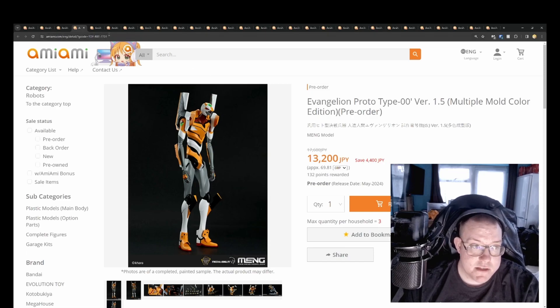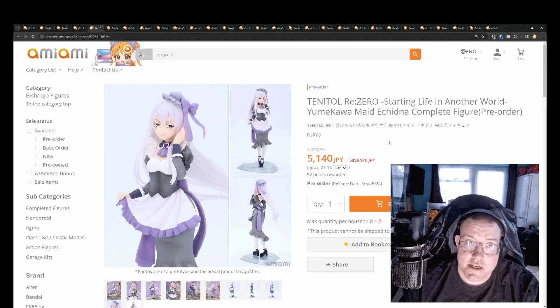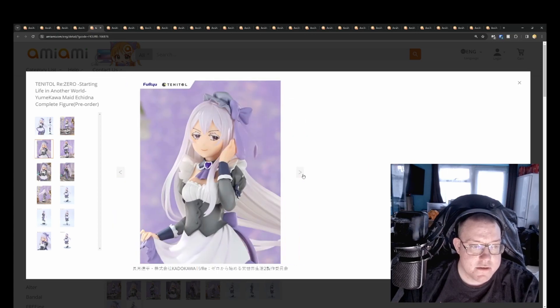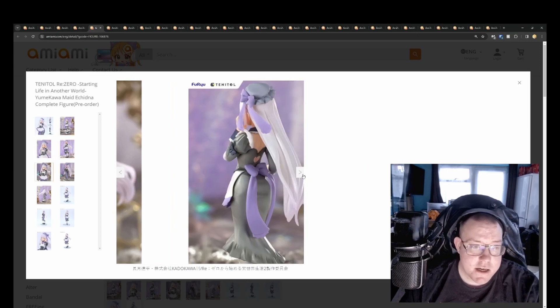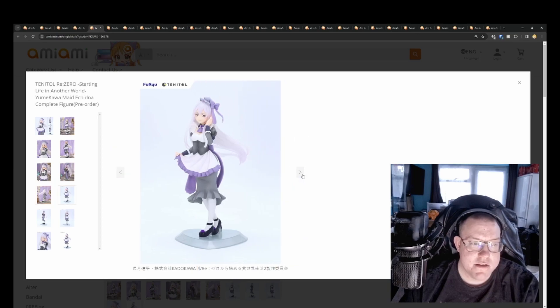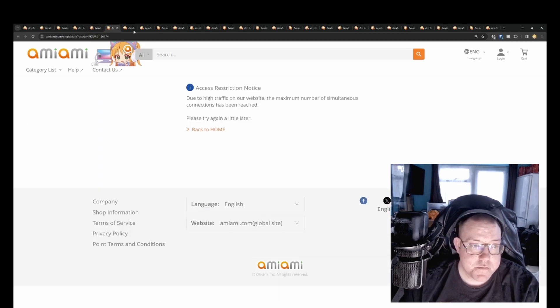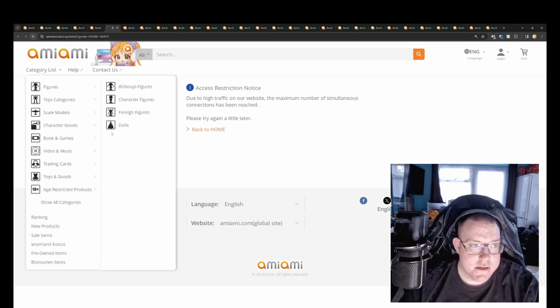We've got Tenetal Re:Zero's Starting Life in Another World — Yuma Akawa Maid Echidna for 5,140 yen. I love what Tenetal are doing with these figures — pretty good detail for the price overall. Yes, there's no shading or anything like that, but you're getting characters with good price-to-quality ratio, and probably better quality than POP PARADE.